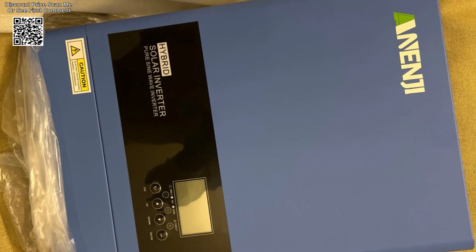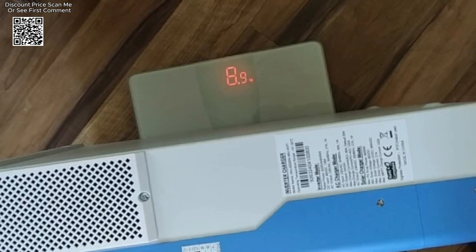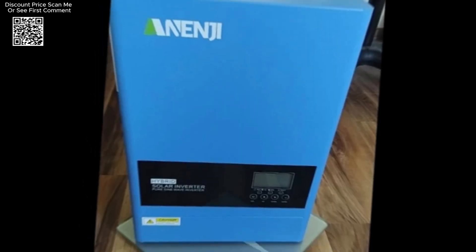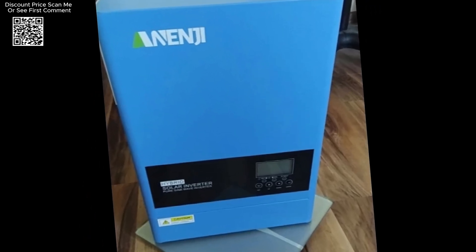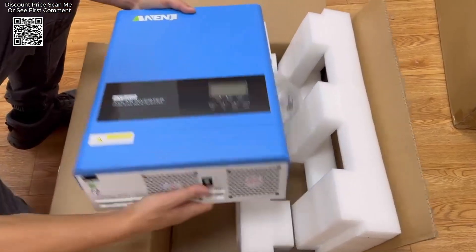This is essential for maximizing the performance of the solar power system and ensuring that energy production is optimized throughout the day. The 6.2 kilowatt 48-volt hybrid solar inverter combines advanced features and flexible functionality to offer a robust solution for off-grid solar power systems.